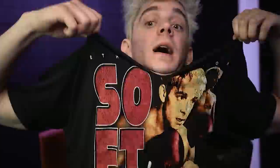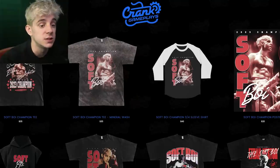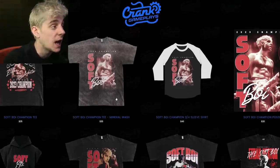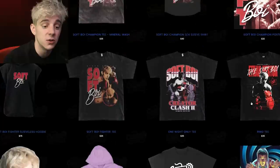Before we get started, I have fight merch that's out now that's only going to be out for a limited time. So if you want any of it — like this poster, the shirt I'm wearing right now, and some new stuff — kind of fun, kind of cool — you can go to crankhandplace.com and get it now.